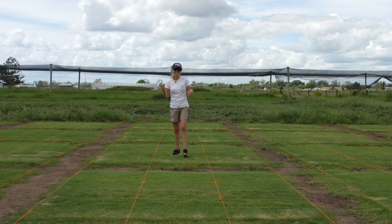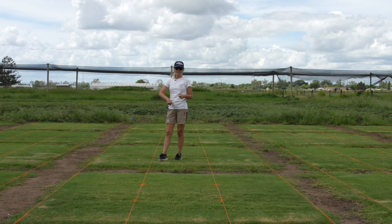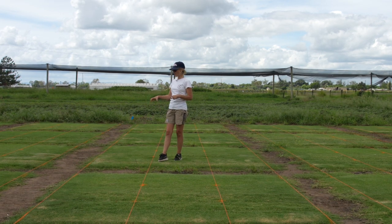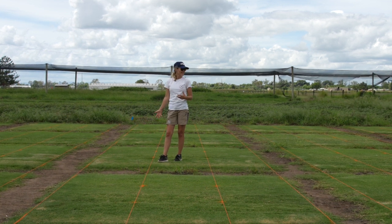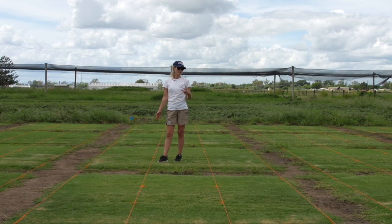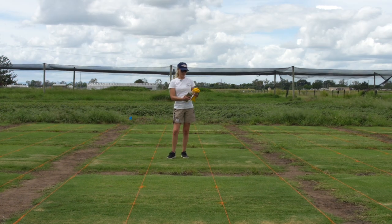I'll put a graphic up to show you the layout of the trial — it is fairly busy. When we are collecting data, we're collecting it from these little subplots. Within each actual turf plot there are 12 different data collection points, which is why it takes so long to collect data here.